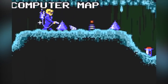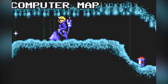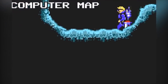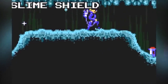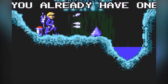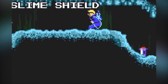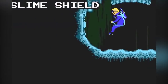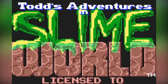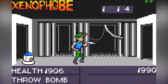Todd's Adventures in Slime World — which is not a euphemism — is a side-scrolling platformer starring Todd, an explorer who invades a weird country called Slime World to look for gems with nothing but a water pistol for protection. The game has many different play styles and variations for each of the levels, which can sometimes make it feel a bit like a puzzle game too.